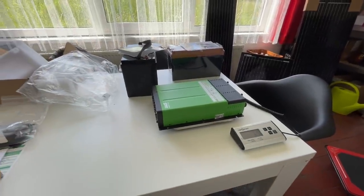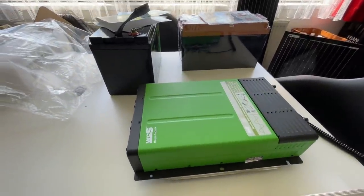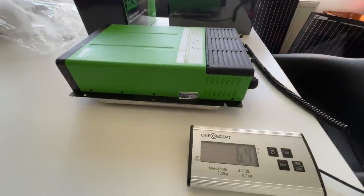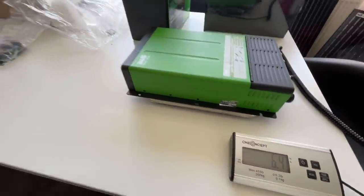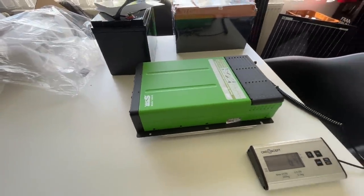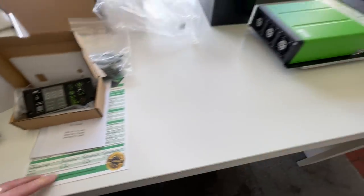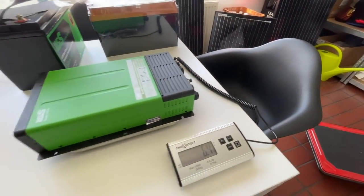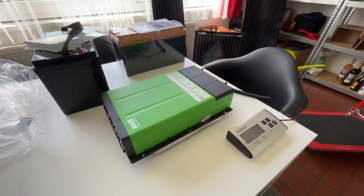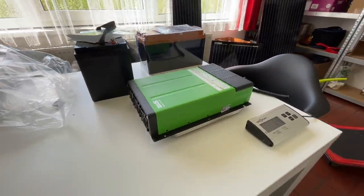I made a short cut because I needed both hands. I've placed the combi on the scale: this is a 2000W combi with 60 A charging current, and it shows 6.4 kg. The data sheet states 6.3 kg — so again a very accurate specification, with 0.1 kg likely being within scale tolerance. I find that also a really great result.